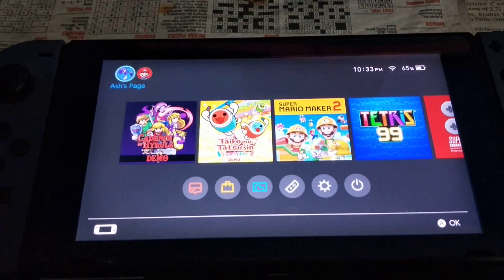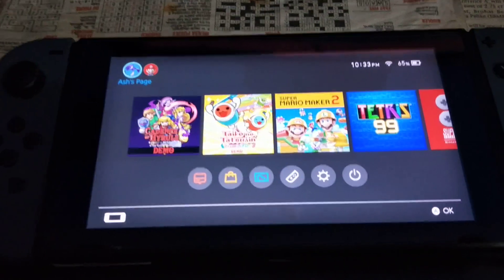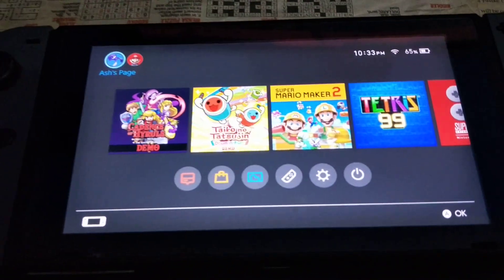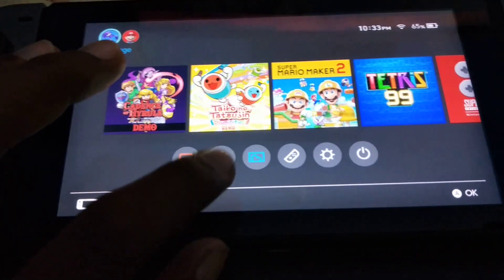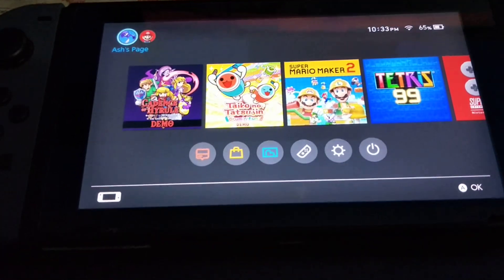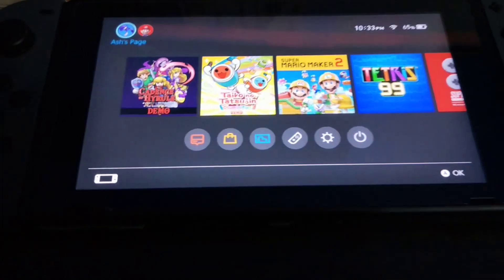Hey everyone, somebody asked me in the comments how to buy Nintendo games in India, a country where Nintendo doesn't support. So how to buy games from the eShop in a country where Nintendo doesn't support — if you have a credit card it's easier, but if you don't have a credit card like me, this is how you do it.